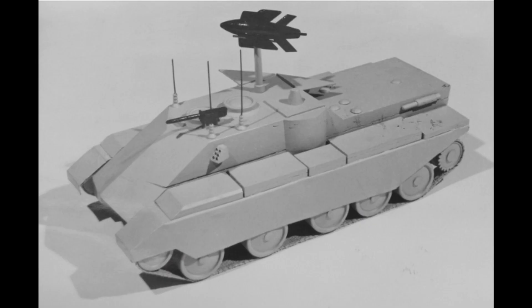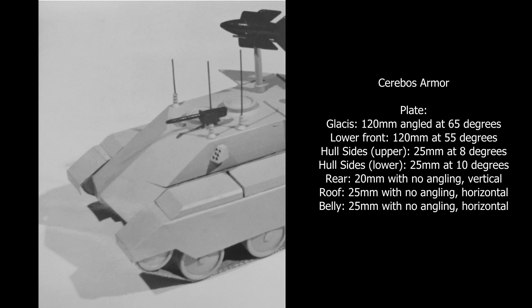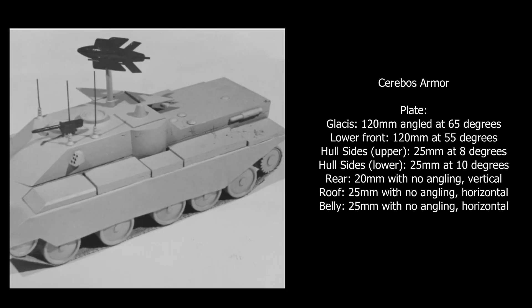Cerebos was based on the Centurion, but it was better protected from enemy fire than the Centurion. Sporting heavy frontal armour with a glacis plate 120mm thick angled back at 65 degrees, and a lower front plate 120mm thick angled at 55 degrees, the Cerebos was felt to be well enough protected to be able to take any reasonable enemy fire which might be forthcoming from the Soviet tanks of the day. In more conventional UK armour terms, the sides were still quite weak though, with just 25mm on the upper plate at 8 degrees, tapering to 20mm at 10 degrees on the lower hull sides.